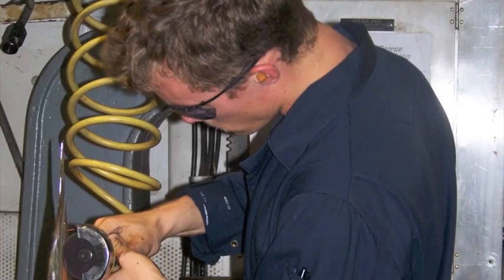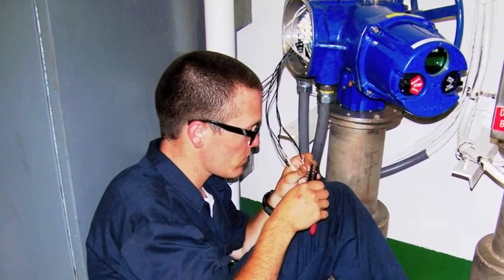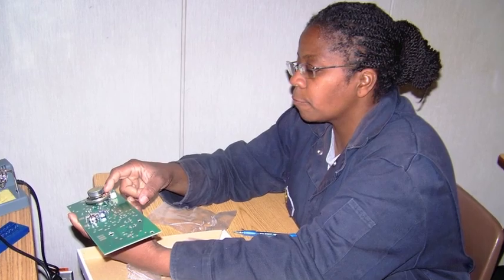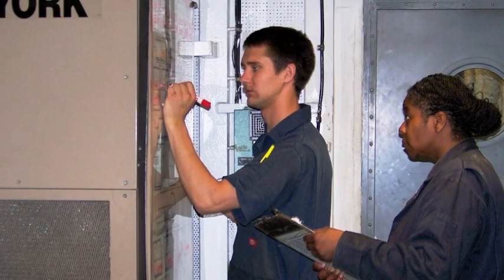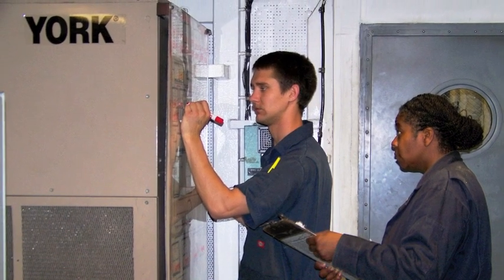We look at maintenance programs — both predictive and preventive maintenance programs in buildings. We look at the OSHA and EPA requirements for facilities. We also have a separate course in heating, ventilation, and air conditioning systems, which is one of the most important systems in buildings.